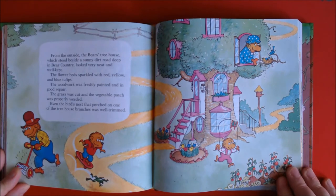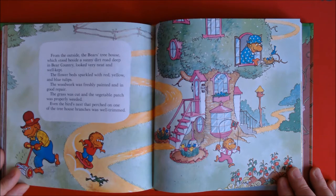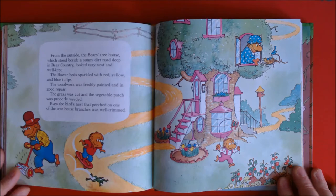From the outside, the Bears' treehouse, which stood beside the sunny dirt road deep in bear country, looked very neat and well kept. The flowerbed sparkled with red, yellow, and blue tulips. The woodwork was freshly painted and in good repair. The grass was cut and the vegetable patch was properly weeded. Even the bird's nest that perched on one of the treehouse's branches was well trimmed.